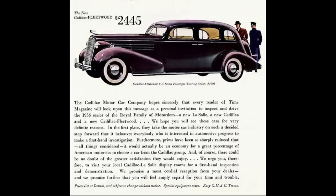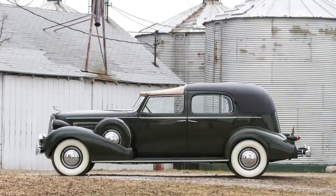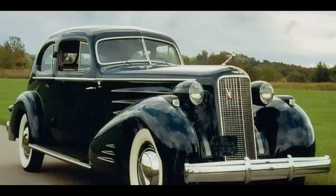Stepping up to the V12, it came in two series: Series 80 with a wheelbase of 121 inches, and Series 85 with a wheelbase of 138 inches. The V16 only came in one series — Series 90 — with a wheelbase of 154 inches.